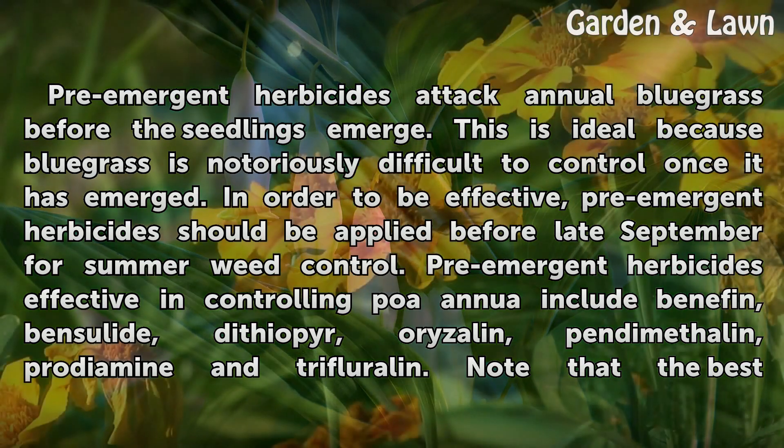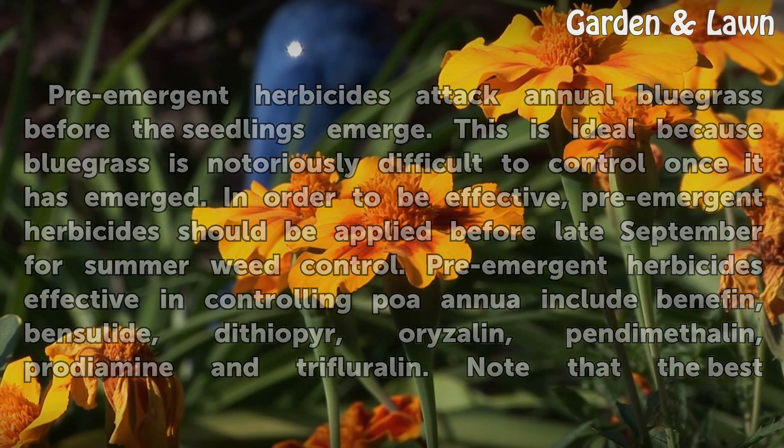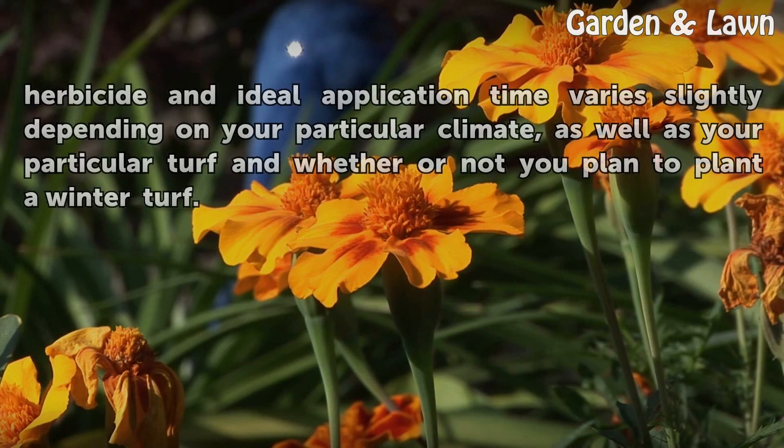Pre-emergent herbicides effective in controlling POA annua include Benefin, Bensulide, Dithiopyr, Oryzalin, Pendimethalin, Prodiamine, and Trifluralin. Note that the best herbicide and ideal application time vary slightly depending on your particular climate, as well as your particular turf and whether or not you plan to plant a winter turf.